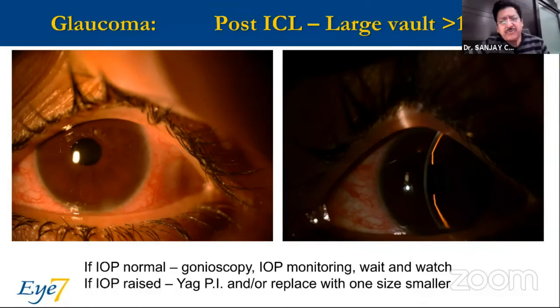Glaucoma due to a very high vault: on the right side, you see such a high vault that there's hardly any gap between the iris and the cornea. In such a situation, even though the IOP was normal, we decided this is not a great thing to leave forever. We intervened to reduce the size of the ICL and reduce the vault, and it worked very well.